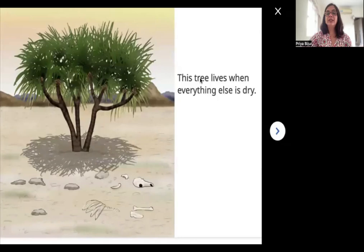This tree lives when everything else is dry. Look at the ground here — everything is very dry. Dry is when there is no water. See over here on this ground? There is nothing else — no grass, no other plants. And this palm tree lives here where everything else is dry.